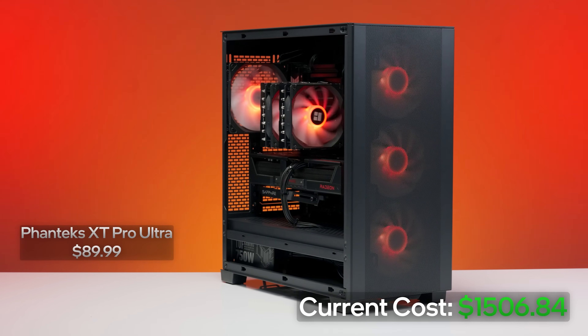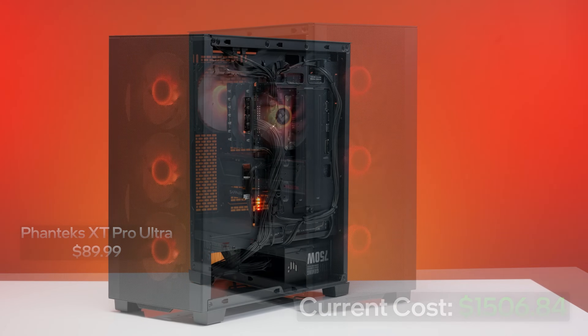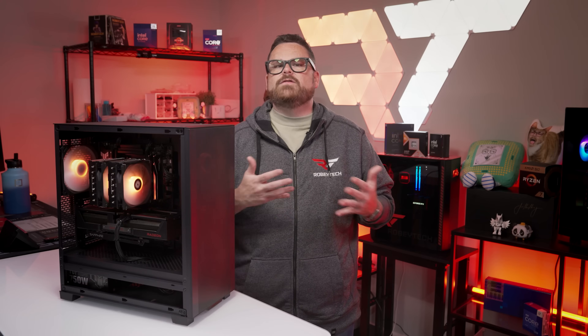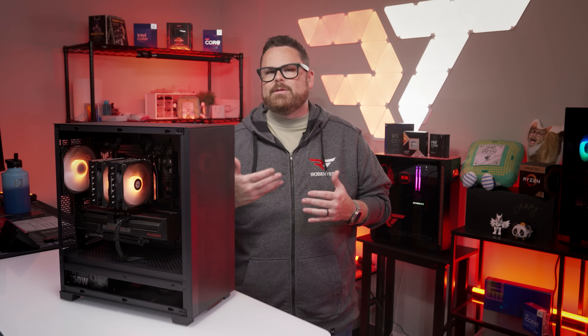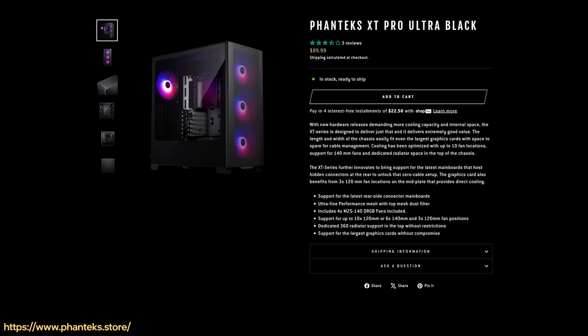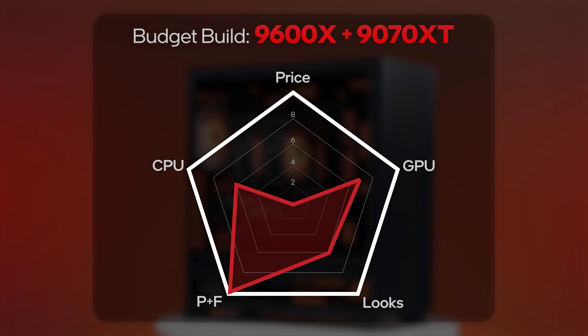For our case, we have an old favorite — the Phanteks XT Pro Ultra. We love this case for a whole laundry list of reasons: it comes with four pre-installed RGB fans, it's easy to build in, and it offers great airflow. We've seen the XT Pro Ultra on sale for as low as $70, but at the time of this build — thank you, tariffs — it was closer to $96. It's still an amazing case for budget builds, and it's both functional and really, really good-looking, so that's a bump to aesthetics as well as parts and features.